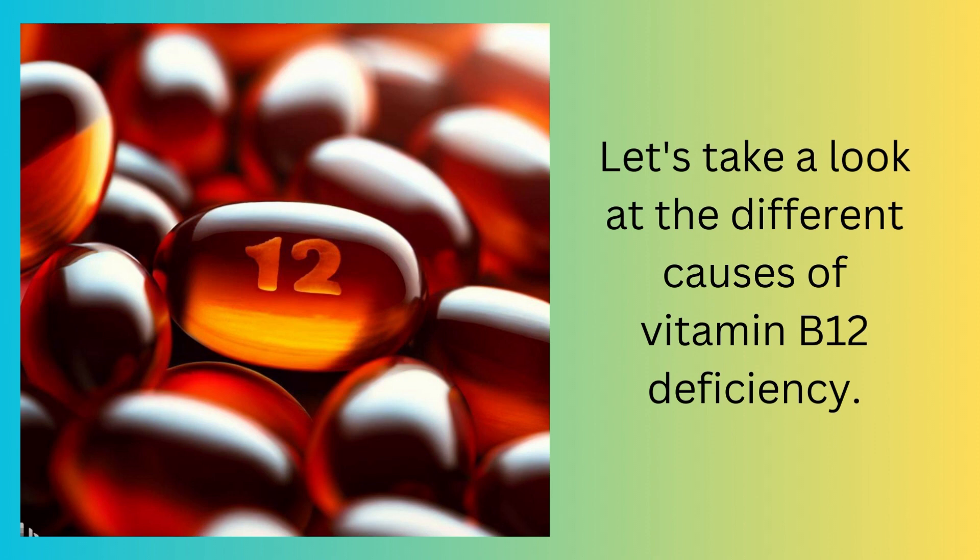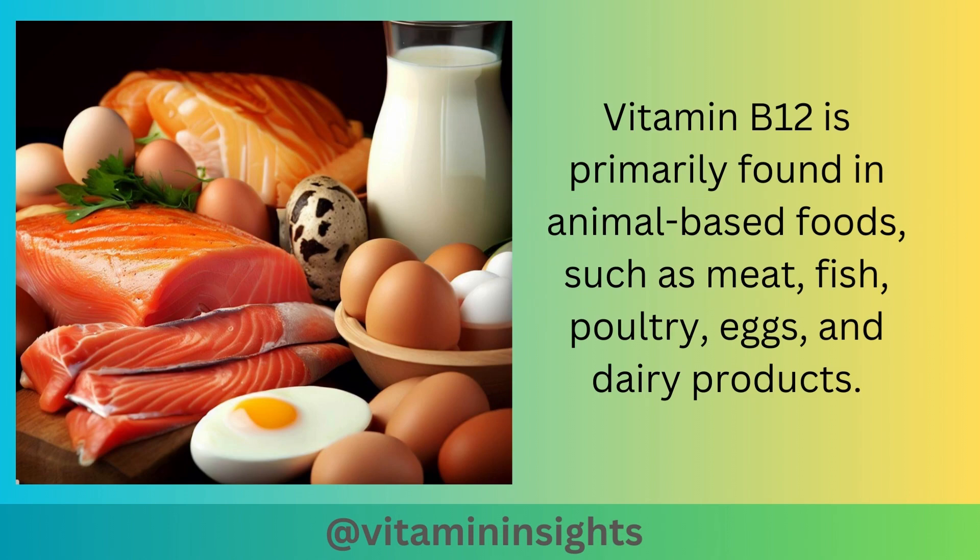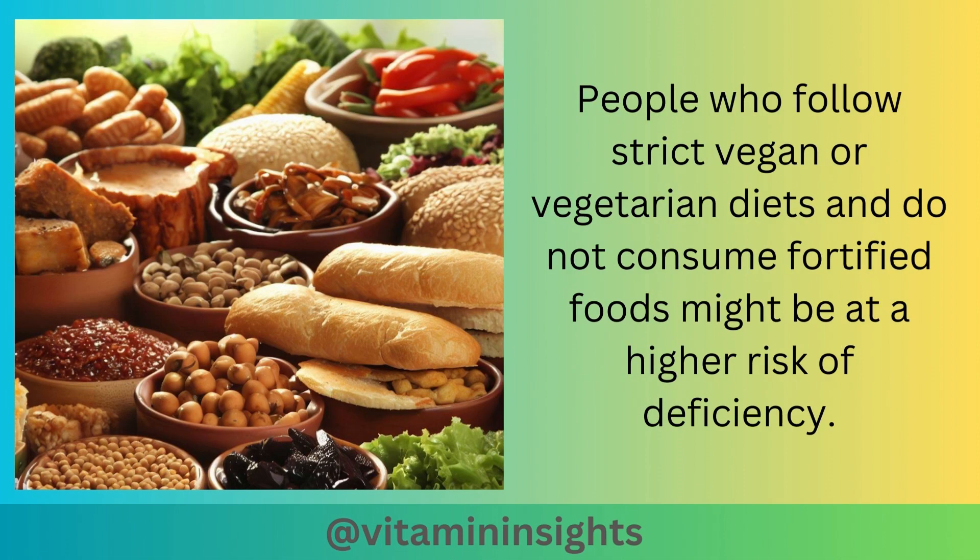Now let's take a look at the different causes of vitamin B12 deficiency. One cause is inadequate dietary intake. Vitamin B12 is primarily found in animal-based foods such as meat, fish, poultry, eggs, and dairy products. People who follow strict vegan or vegetarian diets and do not consume fortified foods might be at a higher risk of deficiency.